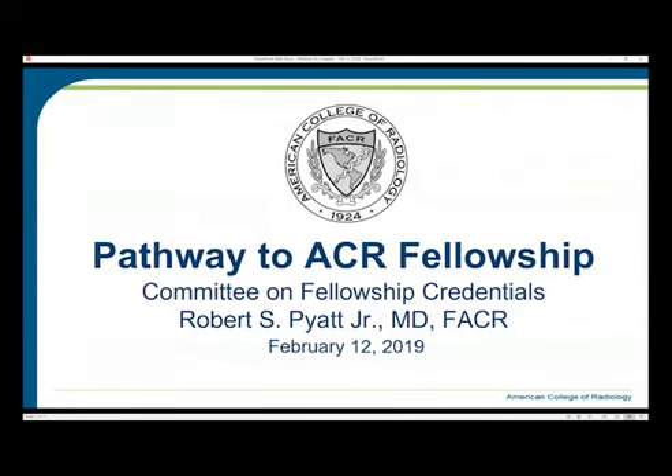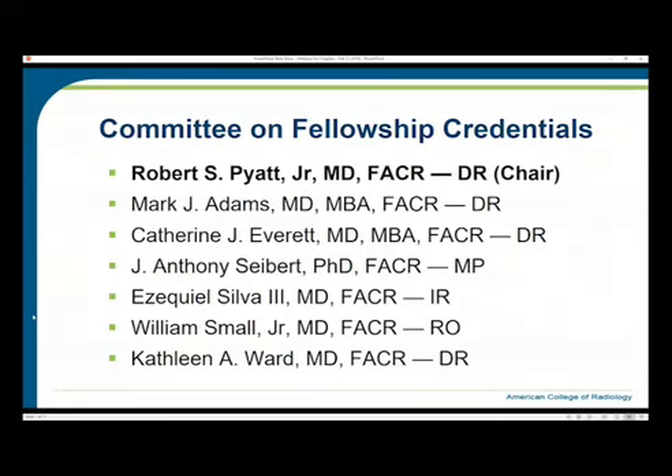I serve on the Board of Chancellors, chairing the General Small Emergency and Rural Practice Commission. Our committee is comprised of a diverse set of members of the college. We have Mark Adams and Catherine Everett, who are diagnostic radiologists, along with Kathleen Ward.